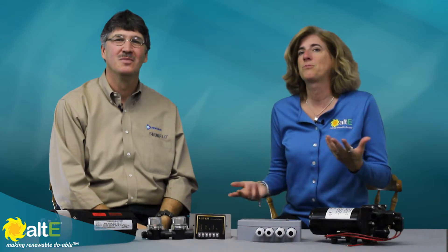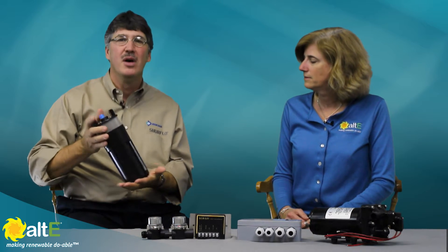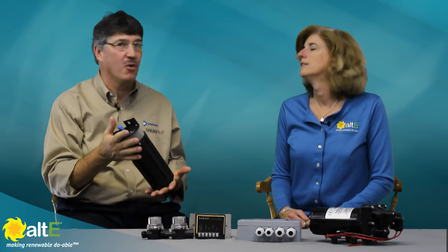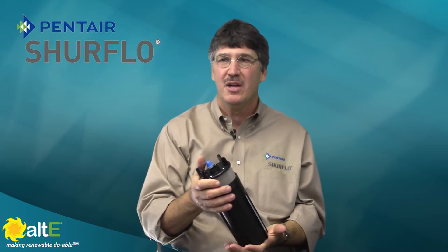So, tell us about the solar products that Shoreflow makes. Solar products are an important category for the Shoreflow brand, and it's a market we serve proudly. Our main product is the number 93 solar submersible pump. This is a product we developed specifically for the solar market. This started development in the 1980s, and it continues to evolve today.